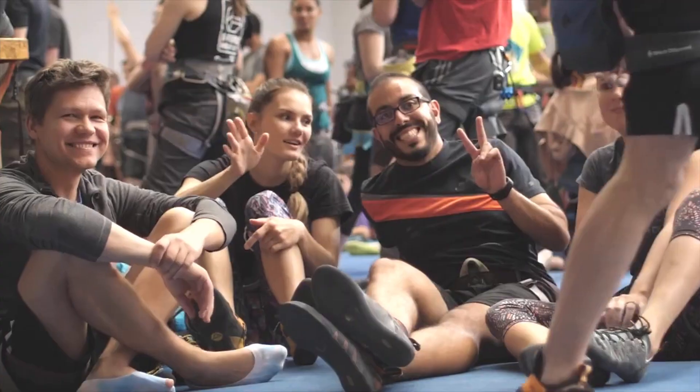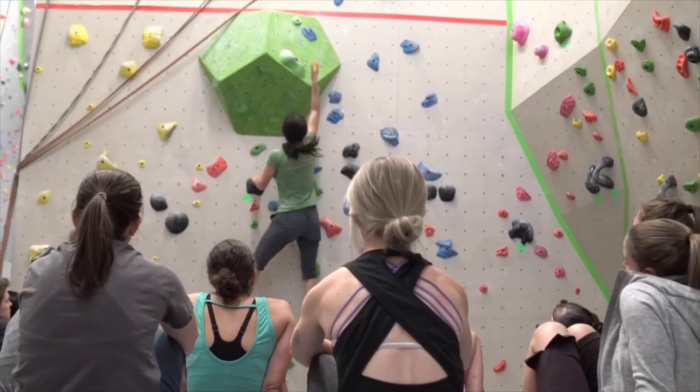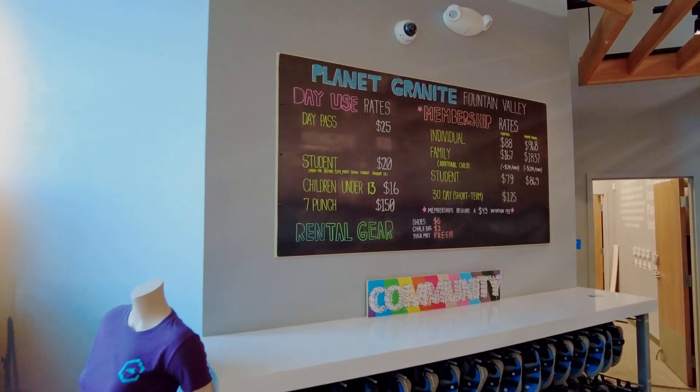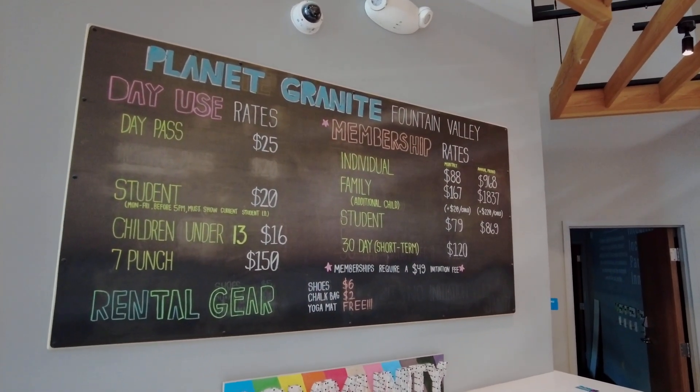Planet Granite caters to participants of all abilities, from competitive athletes to weekend adventurers and families. You can come for a day or purchase a monthly or annual membership. And if it's your first time, you can rent climbing gear as well.